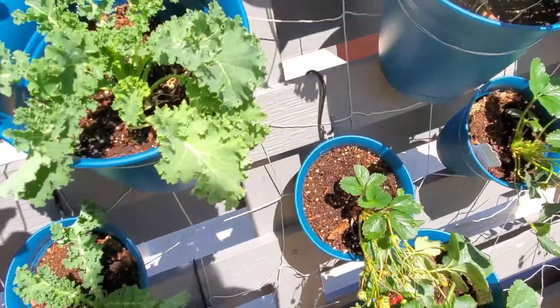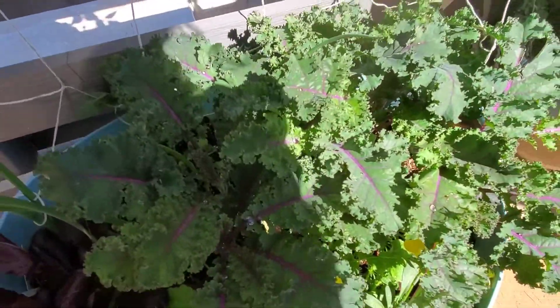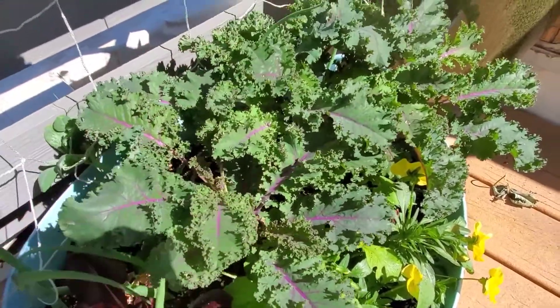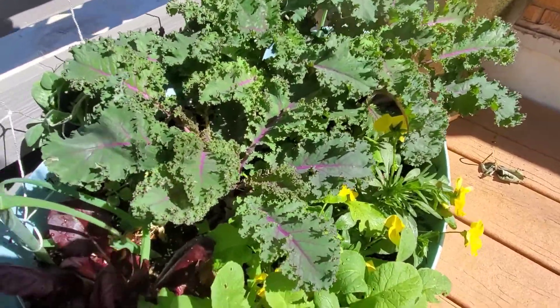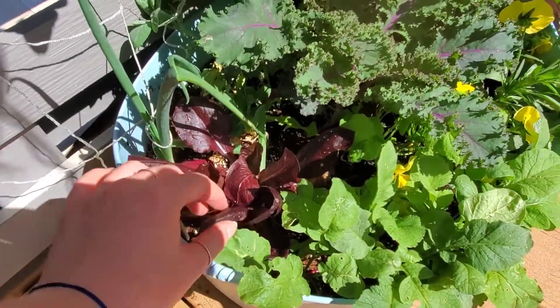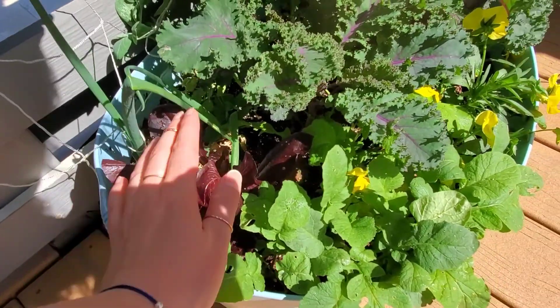If we swing over past the rest of the strawberries and kale we've got another bin of some kale down here. You can see it is very happy — it has done very very well. It's actually kind of shaded the lettuce so the lettuce has not done so well in this pot, but that's okay because it has done pretty well in other ones.